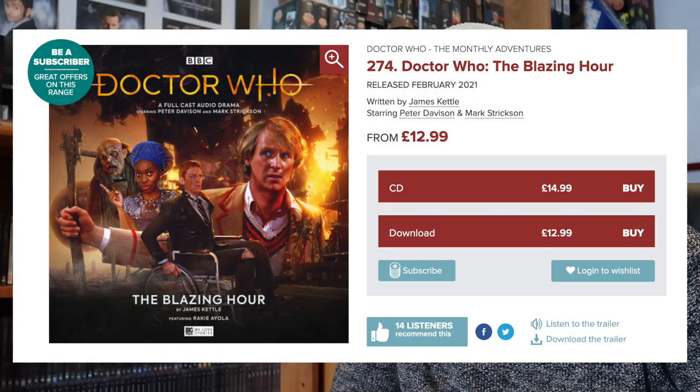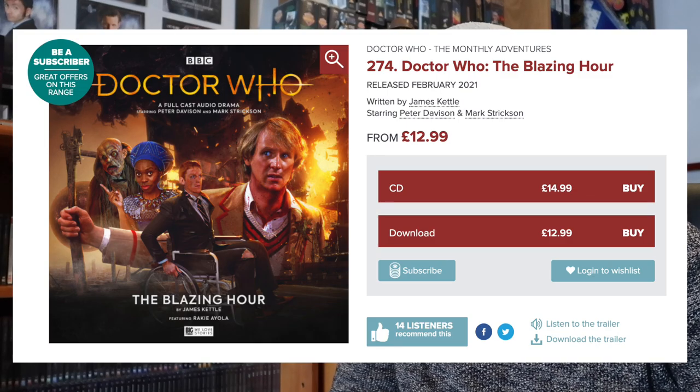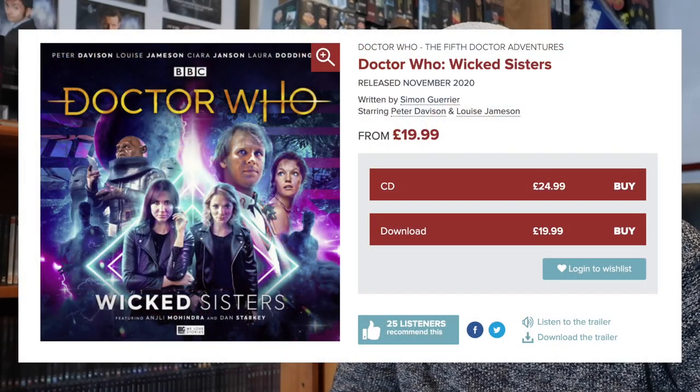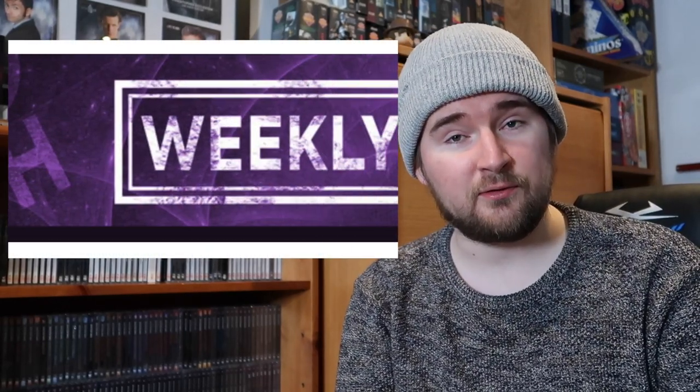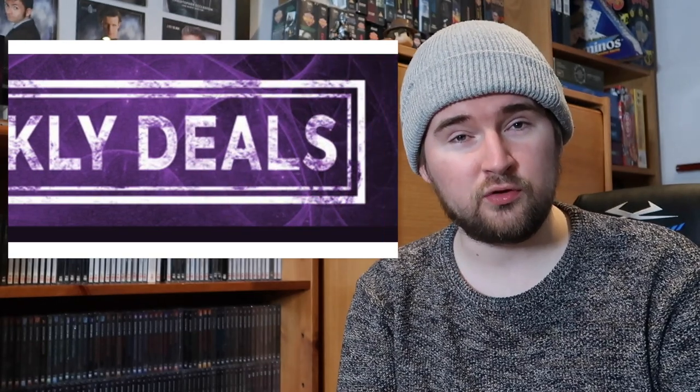Going beyond that, prices do vary. Most downloads now, especially of the main range, are about £12.99. In terms of box sets, it can be anything from £19.99 up to £24.99 or £29.99, depending on the range and box set. Keep an eye out for the sales — every week they have a weekly deals page, and every week a different range or set of titles will go on sale. That's how I've been able to get some of the most acclaimed box sets for a cheaper price.